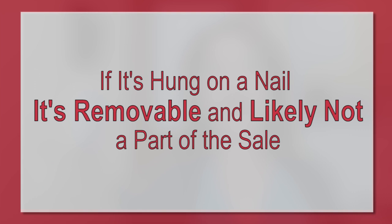The main question is: is it attached? Know the screwdriver rule. If it takes a screwdriver to remove it, it's considered attached and part of the home. This includes light fixtures, shelves, gas fireplace logs, and even curtain rods and TV brackets. If it's hung on a nail, it's removable and likely not included in the sale.